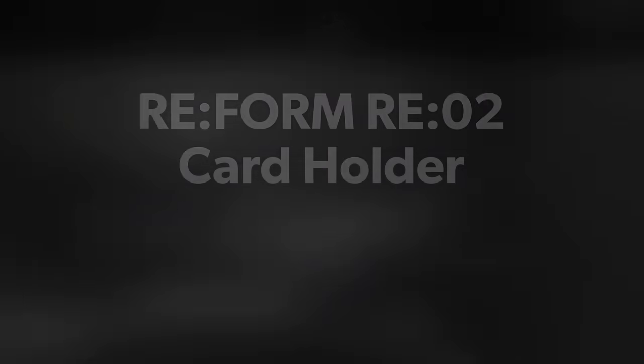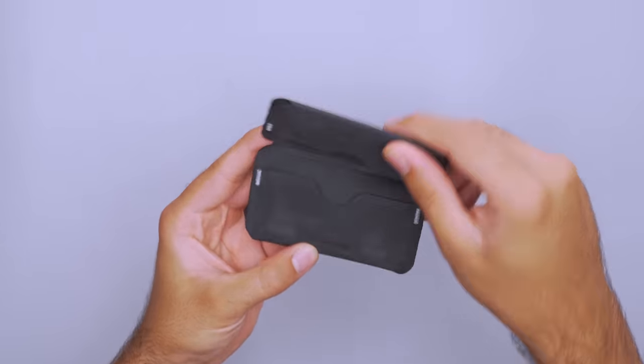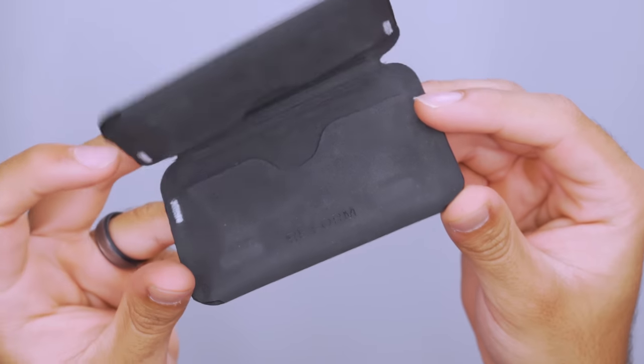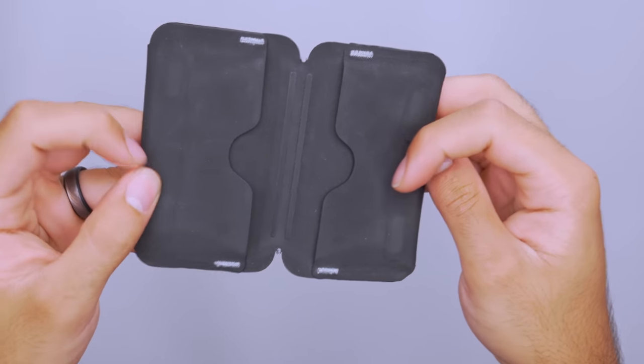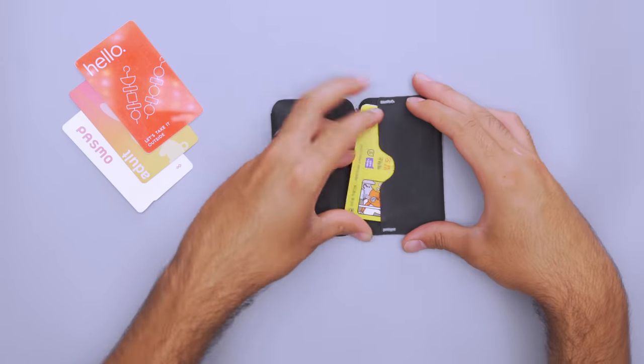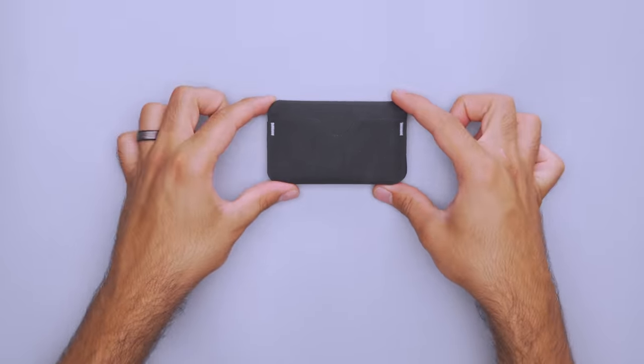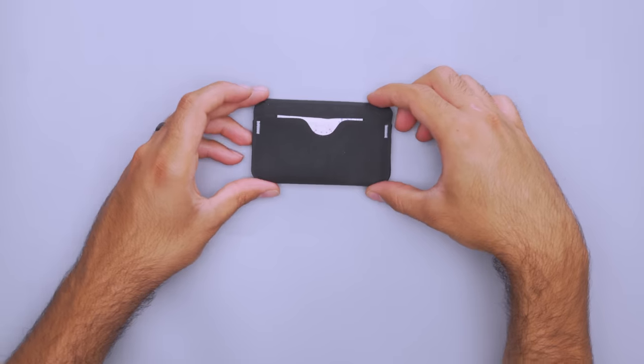There are plenty of reasons to opt for a minimalist wallet. They fit nicely into your pants pockets and help you reduce the cards that you carry. If you're looking for one with a familiar billfold design, then check out the Reform card holder. I love the feel of the polyethylene material and it's super durable too. Magnets help it stay folded, so you don't have to worry about it opening in your sling. You can fit about nine cards in each of the three slots depending on their thickness.